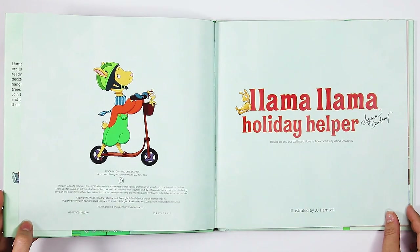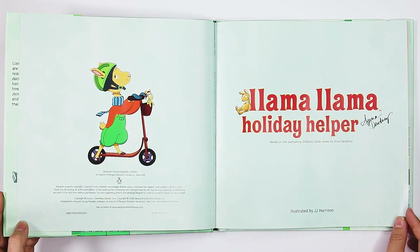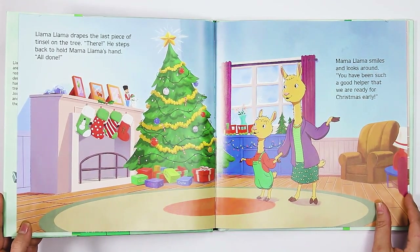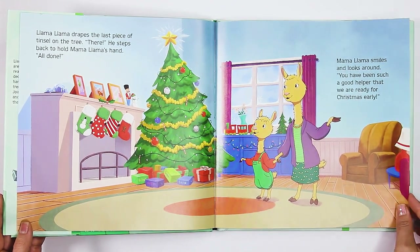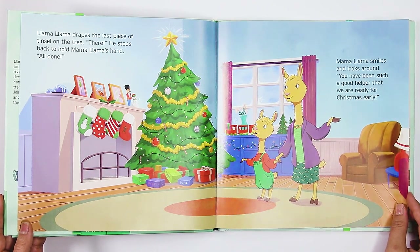Llama Llama Holiday Helper by Anna Doudny, illustrated by JJ Harrison. Llama Llama drapes the last piece of tinsel on the tree. There, he steps back to hold Mama Llama's hand. All done. Mama Llama smiles and looks around. "You have been such a good helper that we are ready for Christmas early."